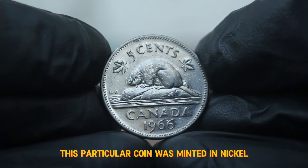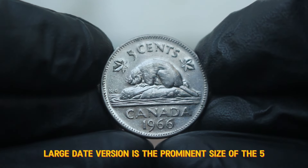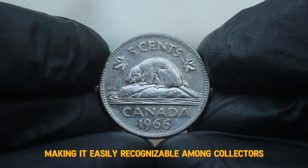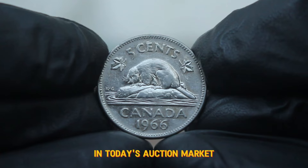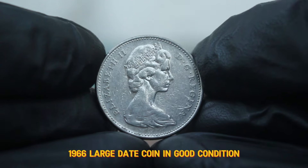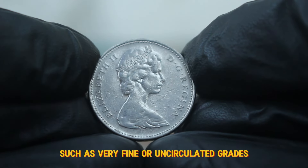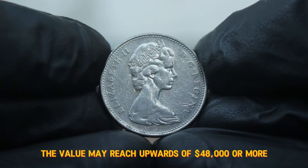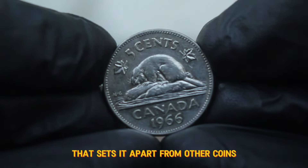One of the distinguishing features of the 1966 large date version is the prominent size of the 5 and the cents inscription, making it easily recognizable among collectors. As of now, a Canada 5 cents 1966 large date coin in good condition can fetch anywhere between $49,000. Coins graded in better condition, such as very fine or uncirculated grades, can see values rise significantly. In pristine condition, the value may reach upwards of $48,000 or more, especially if it is part of a complete set or possesses a unique characteristic that sets it apart from other coins.